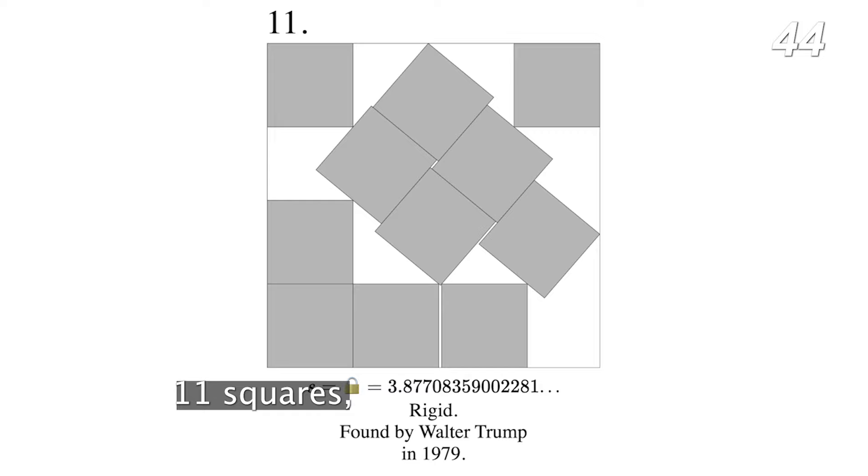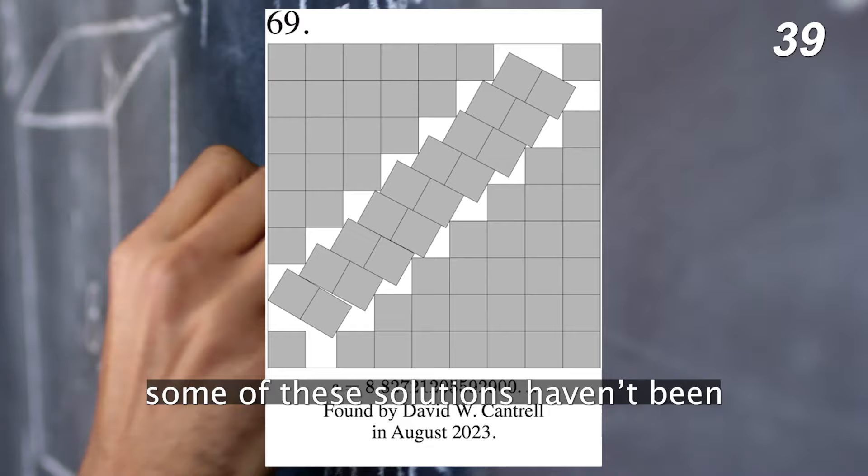11 squares, 17, 29, 39, 51, 272. Now, to be completely fair, some of these solutions haven't been proved to be optimal. They're just the best ones we've found so far.